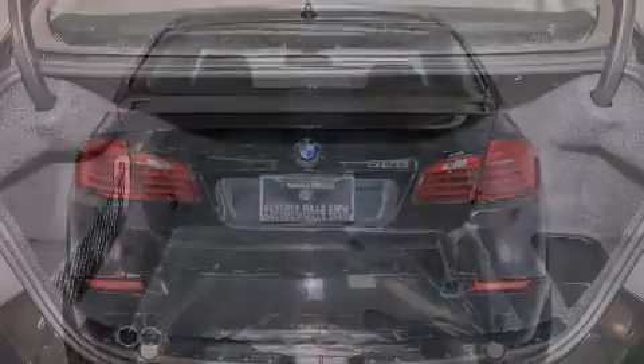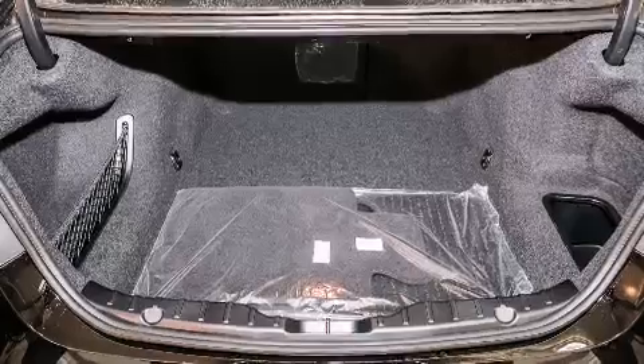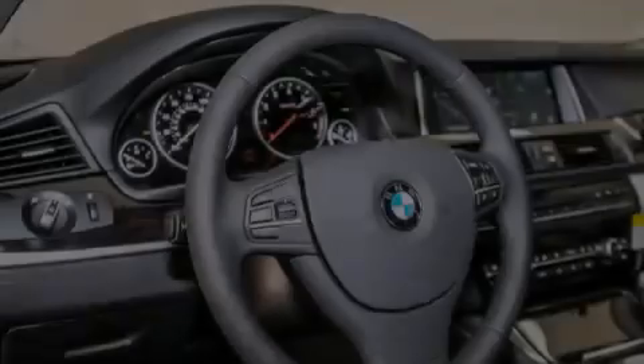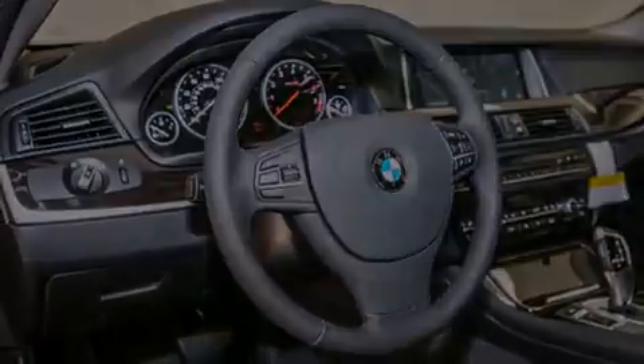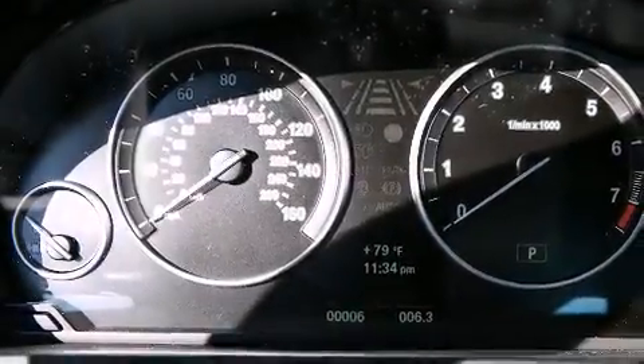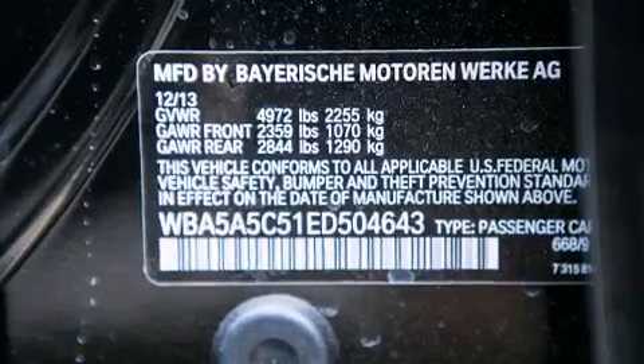Its top features and packages include the Premium Package, a navigation system, a rear-view camera, comfort access, a power moonroof, heated seats, commercial-free satellite radio, Dakota leather upholstery, and high-intensity discharge headlights.